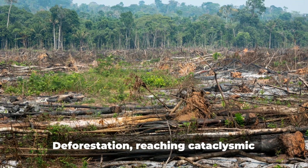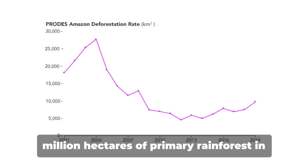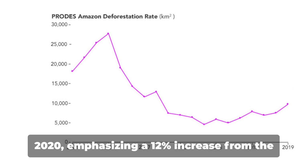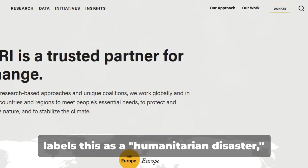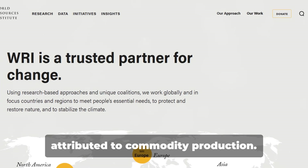Deforestation, reaching cataclysmic levels, resulted in a staggering loss of 4.2 million hectares of primary rainforest in 2020, emphasizing a 12% increase from the previous year. The World Resources Institute labels this as a humanitarian disaster, with approximately 40% of the loss attributed to commodity production.